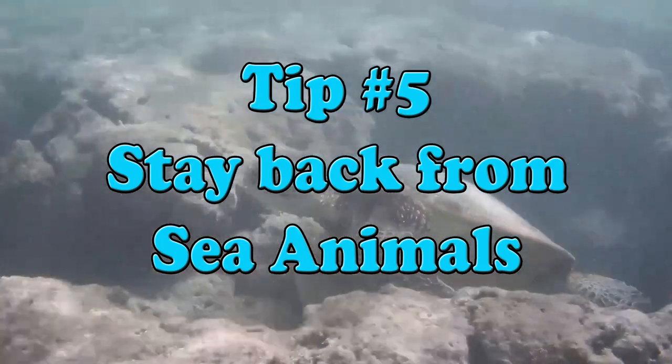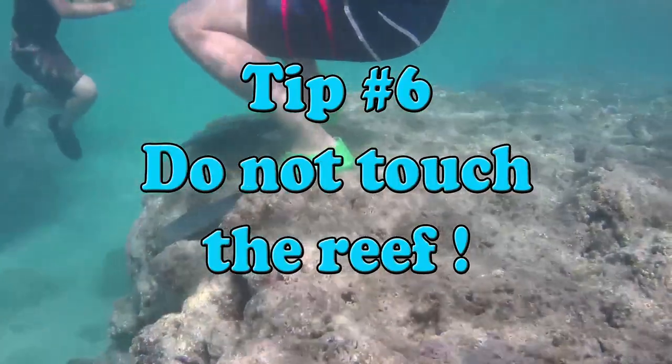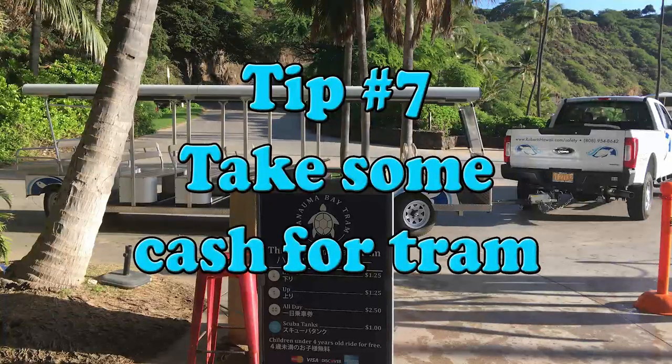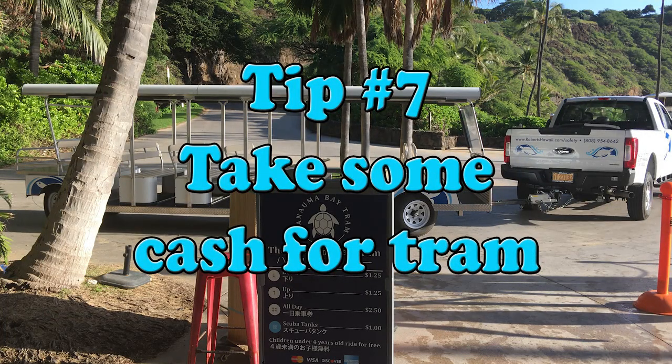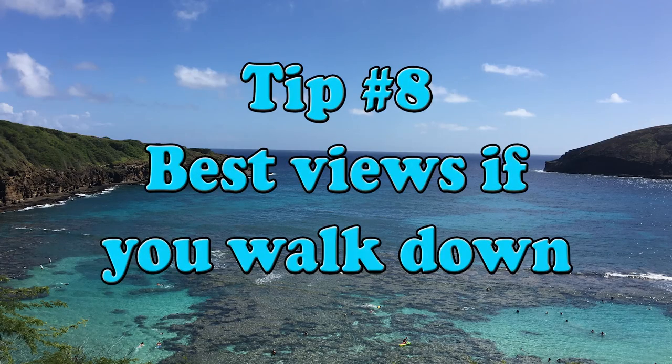Please stay back from the fish and turtles, but it's okay to watch from a distance. Do not stand on or touch the reef. There's a tram ride that takes visitors up and down the hill from the top to the beach for a little more than a dollar. You'll get some great views of the bay if you walk, however.